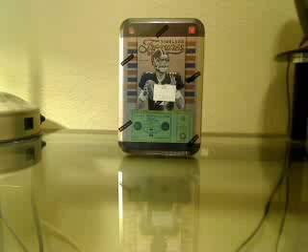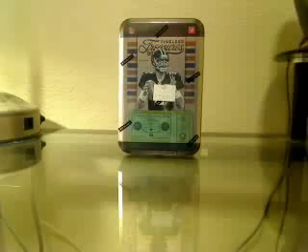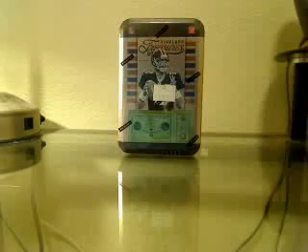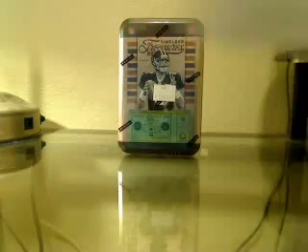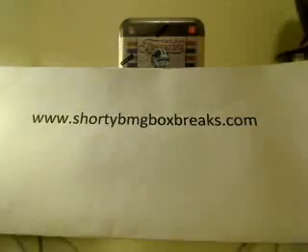Alright guys, I definitely appreciate everybody getting in the breaks — these went super super fast. We have to mark off each team after it sells just for right now, until I find a new web provider that will handle inventory automatically. The inventory is all messed up so I appreciate everybody just sticking in there with me. Short of BMG box breaks, that's where everybody can go to grab a spot.